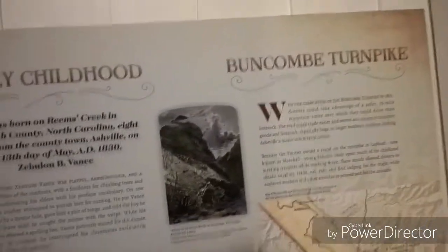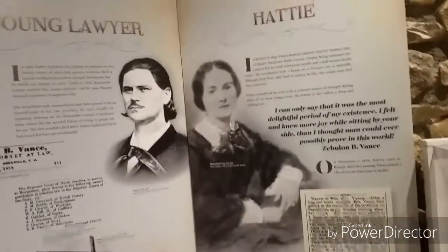Guys, welcome back to Crossroads Boards. We're at Vance's birthplace in the Rims Creek area of Weaverville, North Carolina. We're going to take a little tour through it. Me and Marnie both have our cameras going. Hope you enjoy it.